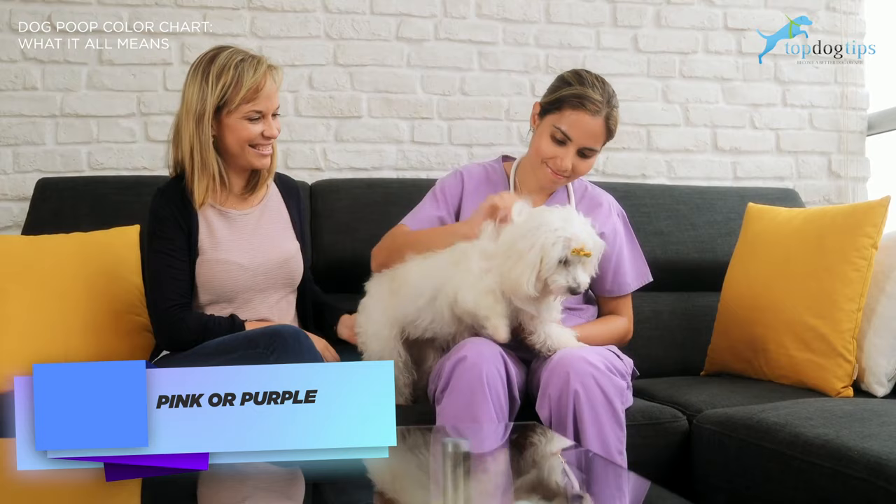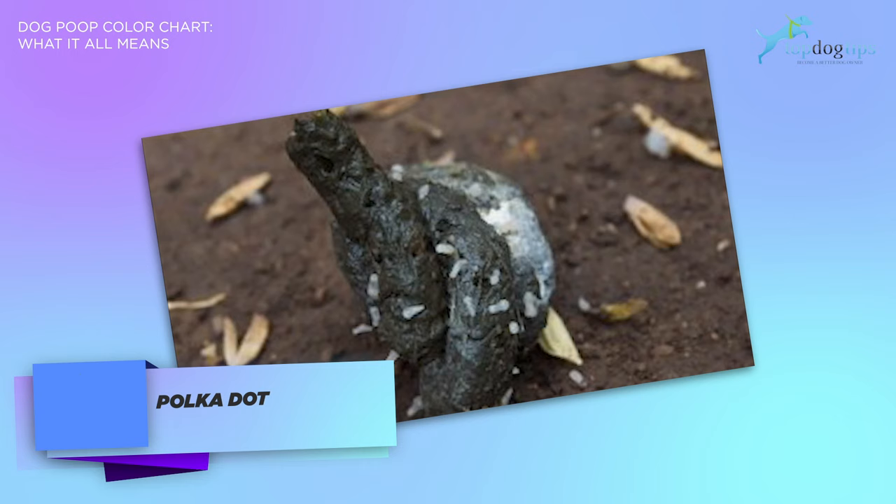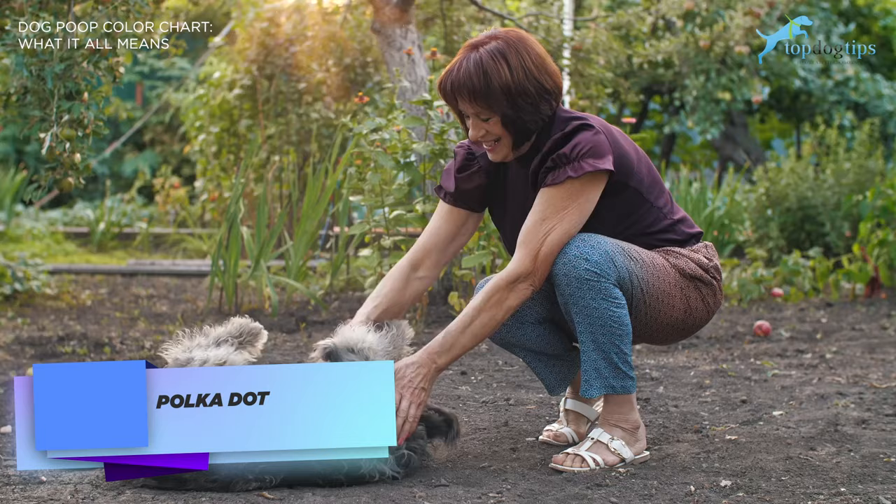The last color on the dog poop color chart is polka dot. If you notice that your dog's poop looks like it's full of rice — white spots — then this could be worms. It's not necessarily on the dog poop color chart, but it's worth noting. The best thing you could do is give your dog a dewormer as soon as possible. This should clear up any worms that your dog may have. If not, call your vet.